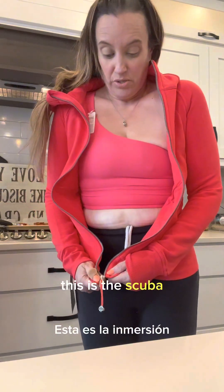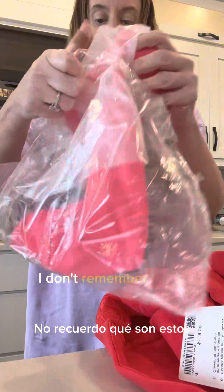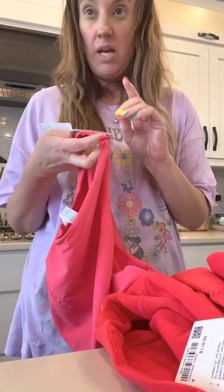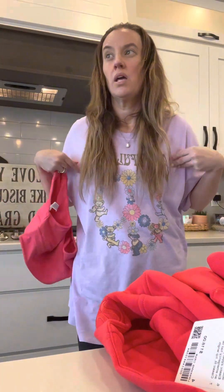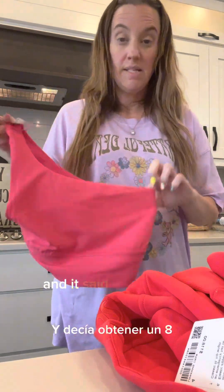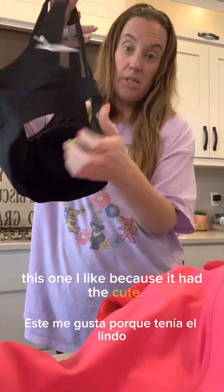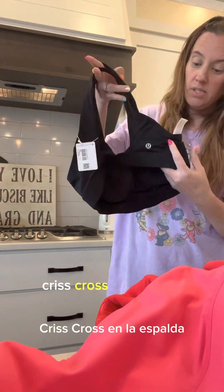This is the Scuba. I sized up in this and it's still super tight. I am a 36BC or 34C, and it said to get an eight. I like this one because it has a cute crisscross in the back.